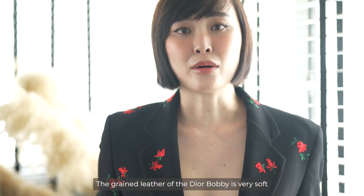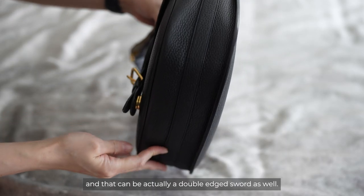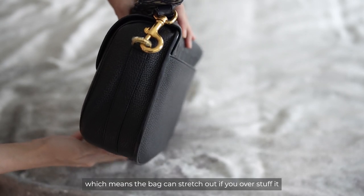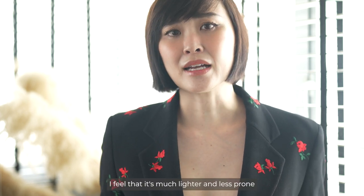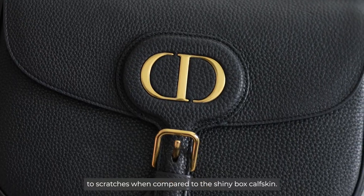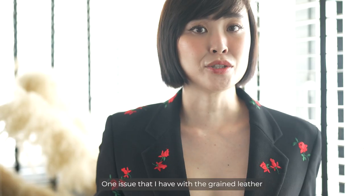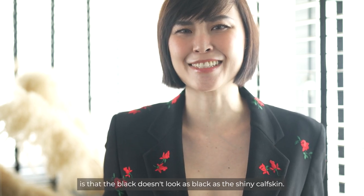The grain leather of the Dior Bobby is very soft, and that can be a double-edged sword. On one hand, there is a tendency to warp and dent if you're not careful — the bag can stretch out if you overstuff it or become misshapen when stored improperly. But on the other hand, it's much lighter and less prone to scratches compared to the shiny box calfskin. One issue I have with the grain leather is that the black doesn't look as black as the shiny calfskin.